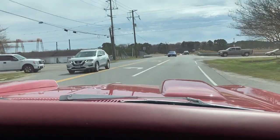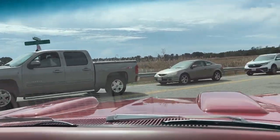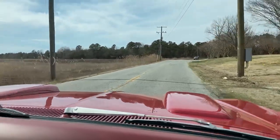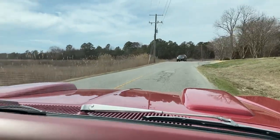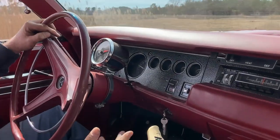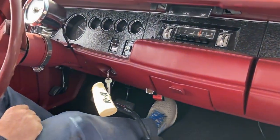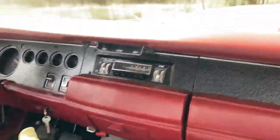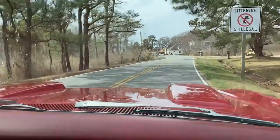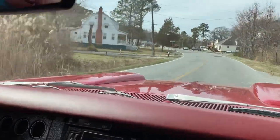I don't have a choke on it. The HEMI had a funky choke system with a tube and stuff, and with the set of headers you don't have the ability to run a choke unless you run a manual or electric one. I don't need it anyway. We're going to come around here and hang a right and go back into town, and by then it should be warmed up enough, and we'll see if it'll spin the tires.